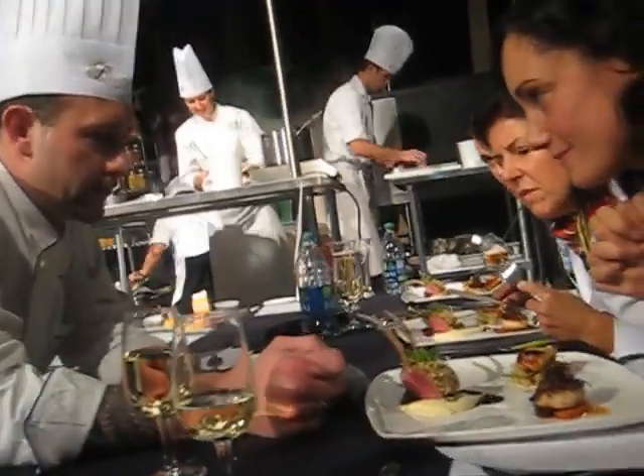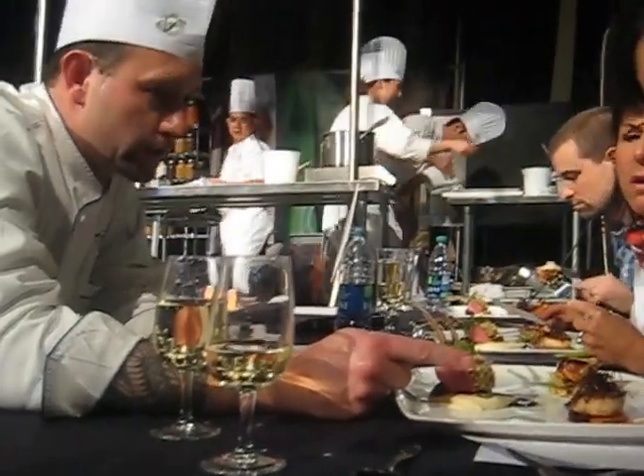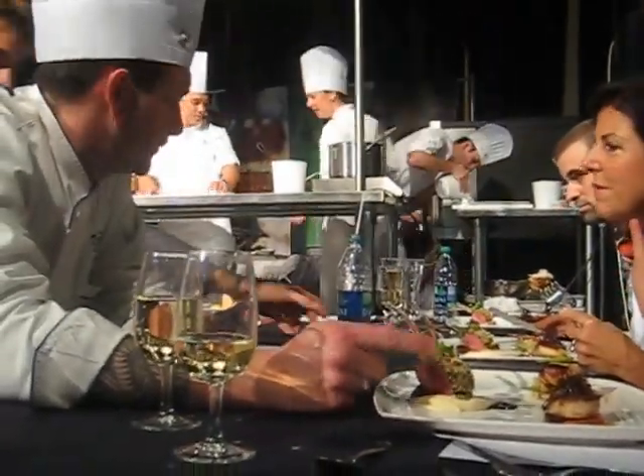We have double smoked bacon and seared scallops. Chef, please just explain it to everybody.